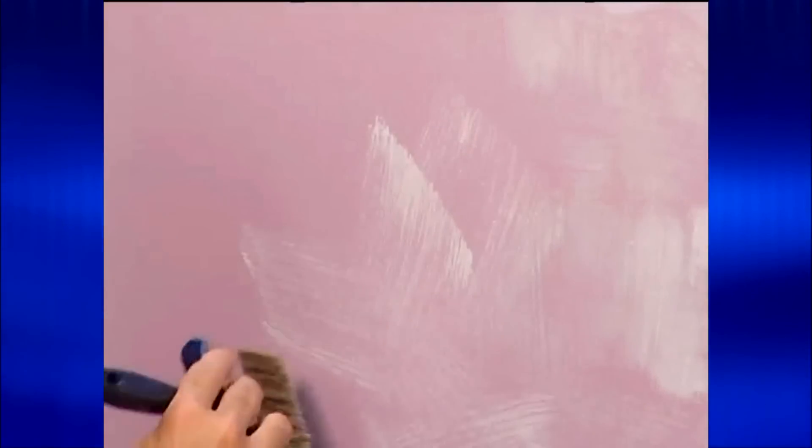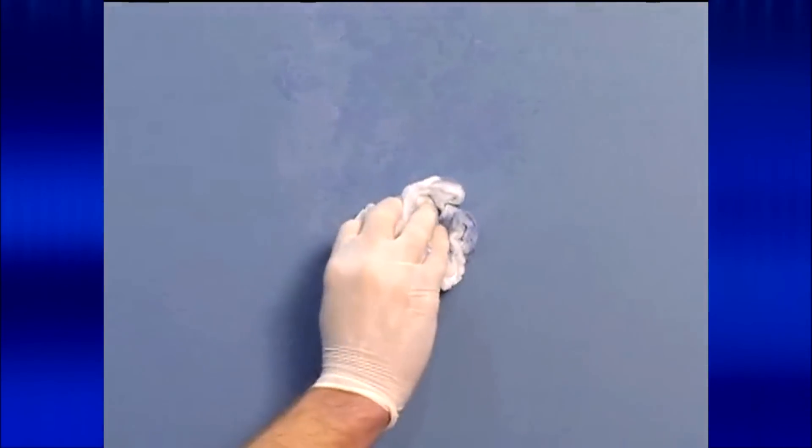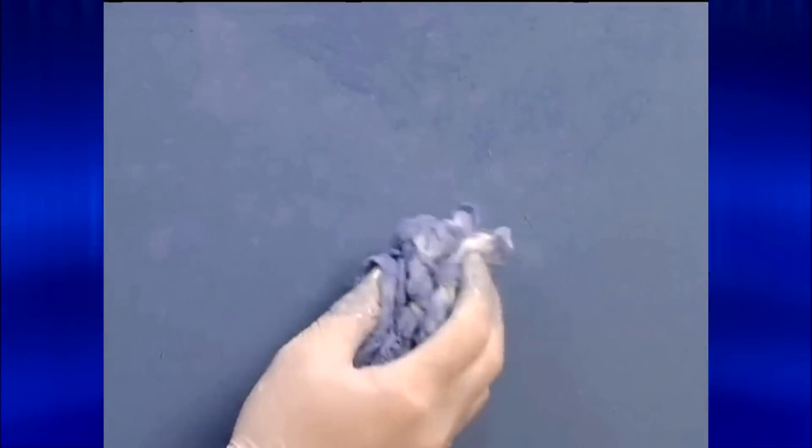If you're considering a faux finishing project, you can vary sheens as well as colors to achieve different effects. For instance, if you're using two paint colors, you might use a flat finish for the bottom color and a semi-gloss for the top. Whether you're faux finishing or not, to get an idea of how different colors and sheens might look in an area you want to paint, you may want to test them on pieces of scrap wallboard. Different light levels and color temperatures can have a big influence on how colors appear, so it's helpful to evaluate your samples under a variety of lighting conditions and at different times of day.